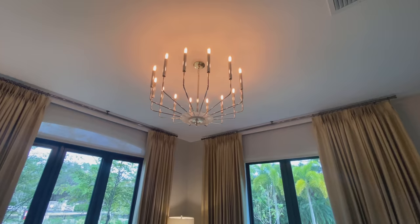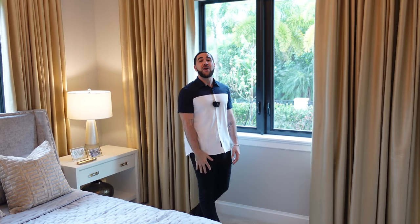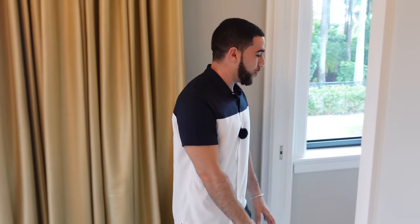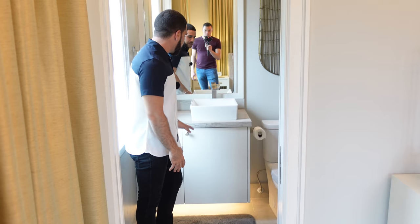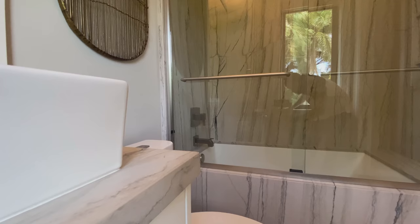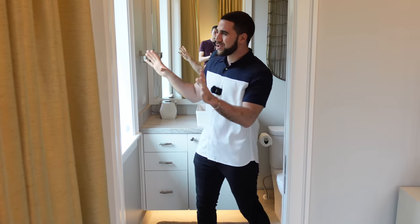Coming into the more traditional guest suite: insane light fixture again, a full walk-in closet, and windows going all the way around — so much natural light it's like heaven. One of the really cool things about this ensuite: underneath there's a light that creates foot lighting. The sink, the finishes are all matching, and the walk-in shower and soaking tub are huge. This is a real, true guest suite.